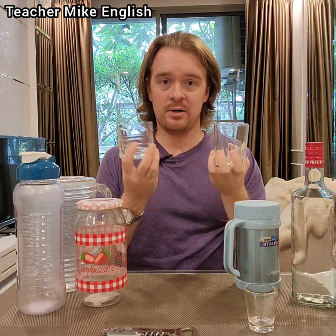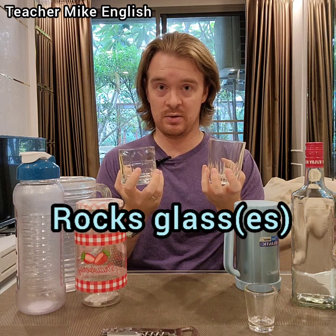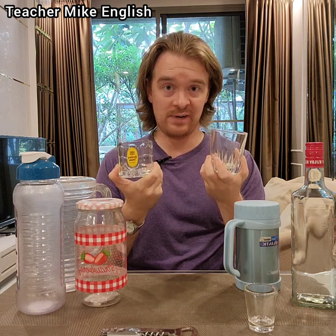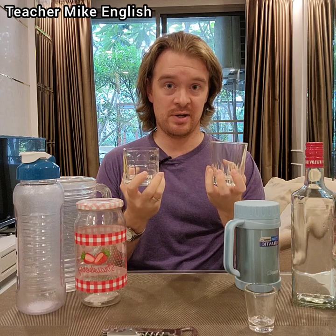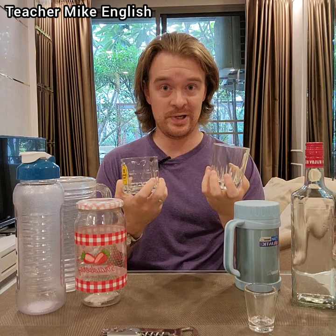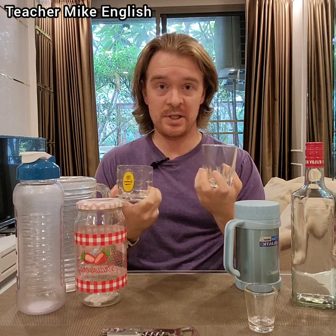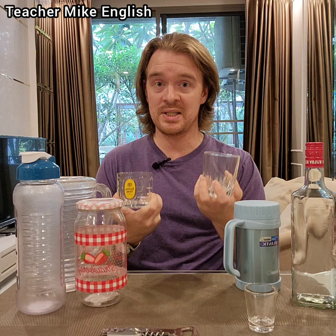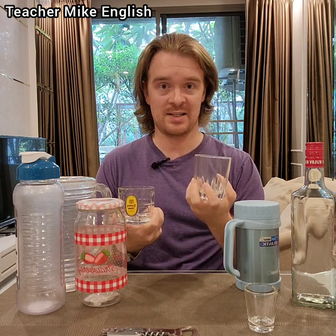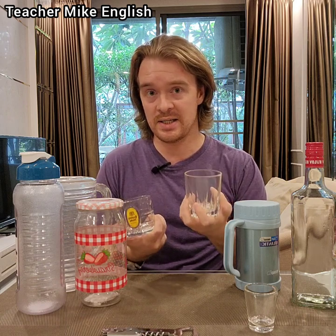These are called old-fashioned glasses, or rocks glasses, or lowball glasses. They're called old-fashioned glasses because there's a drink called an old-fashioned, and it is always served in this type of glass. They're called rocks glasses because when you order whiskey on the rocks, they give it to you in this type of glass. Whiskey on the rocks means whiskey with ice.